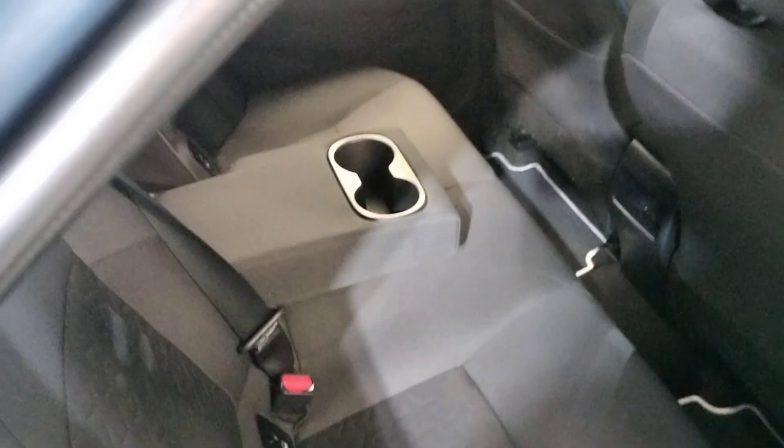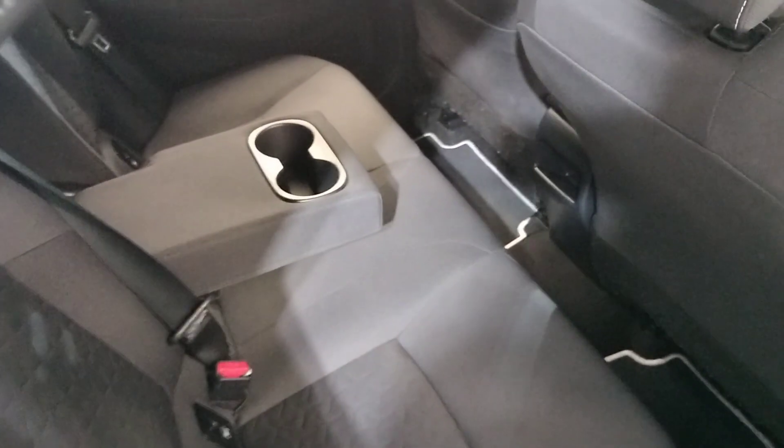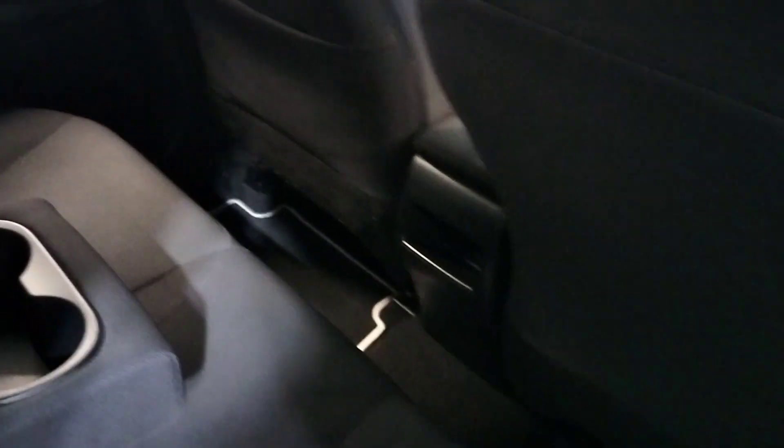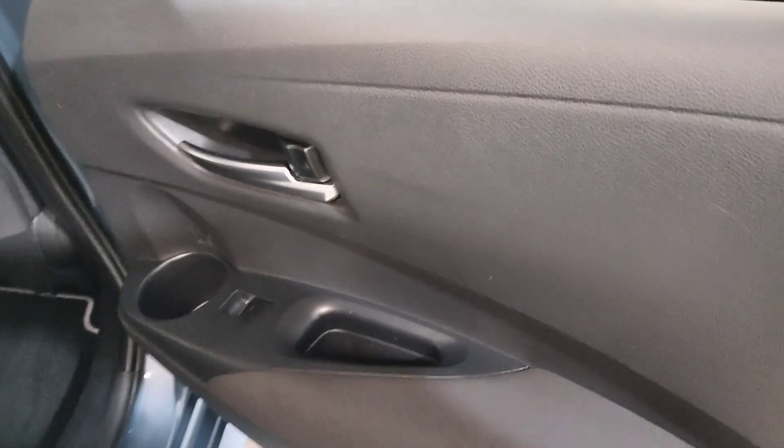Here in the back we have the lower interior, centre arm with cup holders, loads of legroom in the back, and electric windows in the rear.